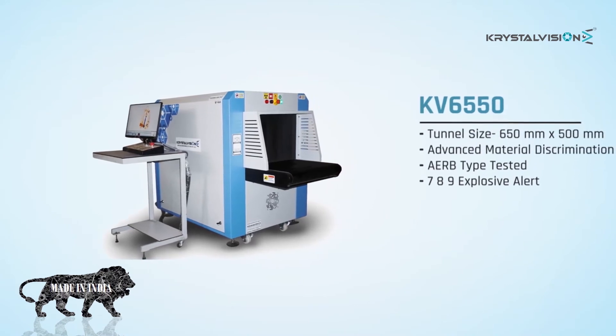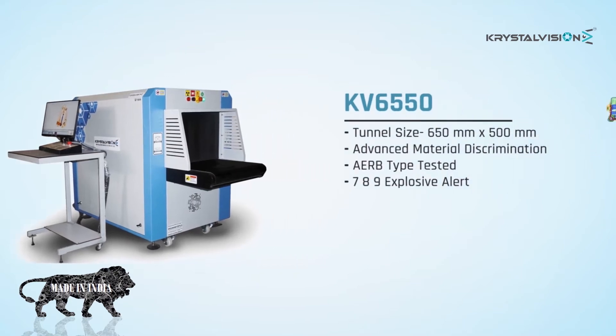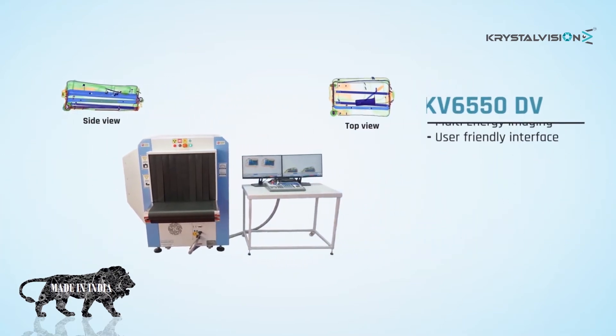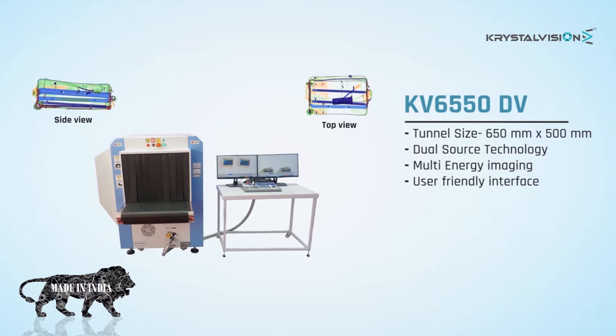KV6550 features tunnel size 650 by 500 millimeters, advanced material discrimination, ERB type tested, 7, 8, 9 explosive alerts. KV6550 TV features tunnel size 650 by 500 millimeters and meets all government safety regulations.